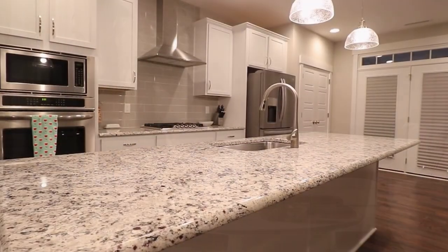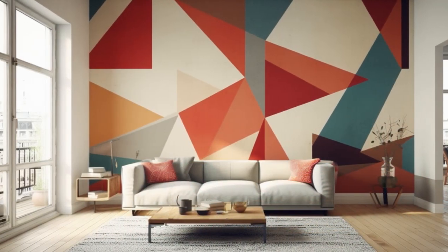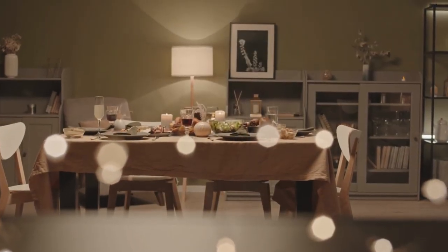Ready for something modern and dynamic? Try sprucing up your living room with geometric patterns like chevrons, triangles, or hexagons. Be sure to plan and measure your pattern carefully to avoid any mishaps. Using painter's tape or stencils will ensure precise application and a stunning final result.